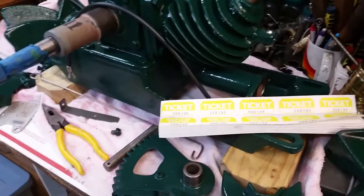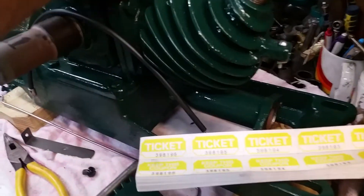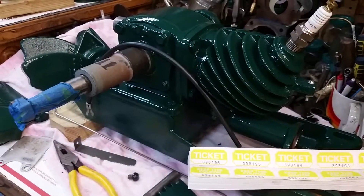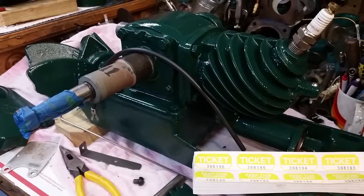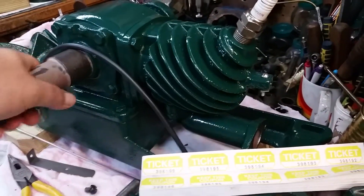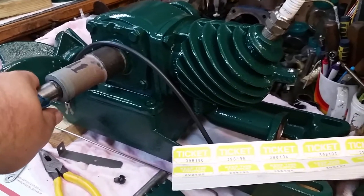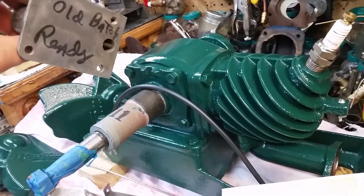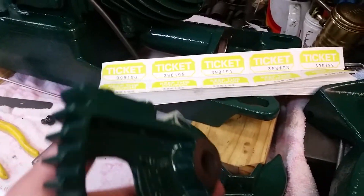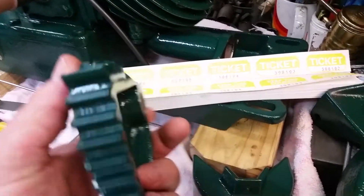I'll get one of the kids to draw the name of the winner. I'm coming along on it, so it shouldn't be much longer — not much left to do. We gotta put the backing plate on, side cover, kickstarter, kick pedal, and the carburetor. We do have a kick pedal painted and ready to go.